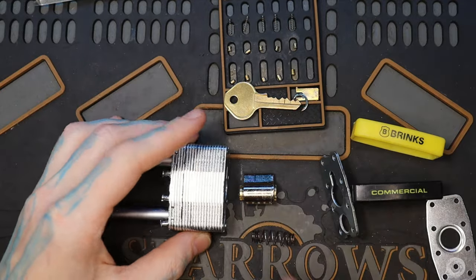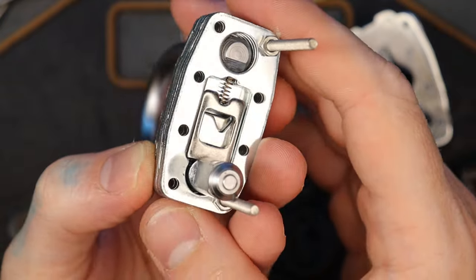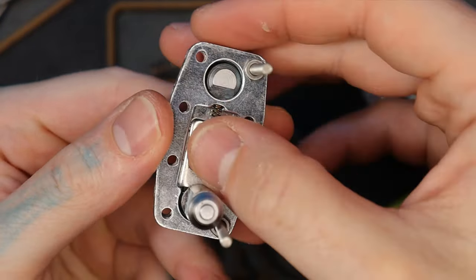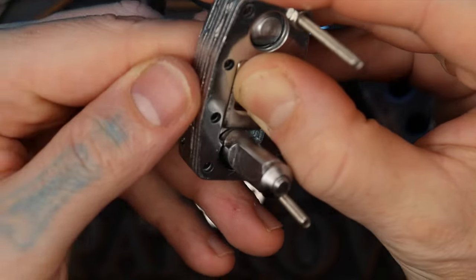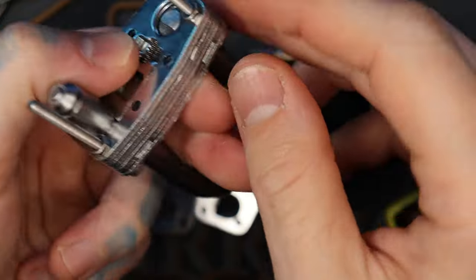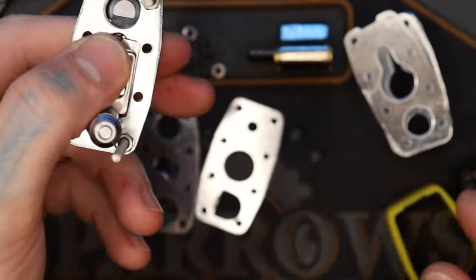Out of the middle, like that. I wanted to show how the actuator worked on this because it's unique - you can see it's just a little spring-loaded wafer right there. So that disengages from the notch in the shackle, and there's another one just a little bit further down - you can see in the back there - that does the other notch here.